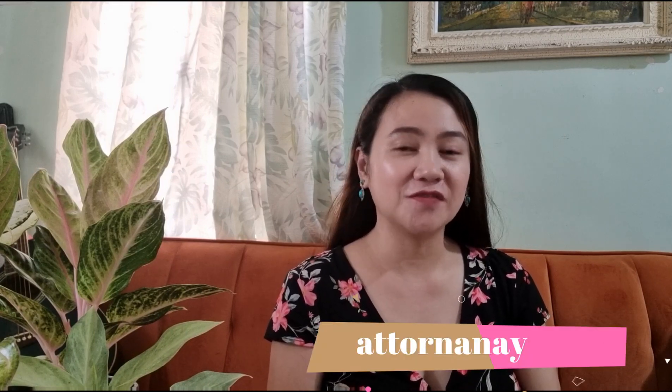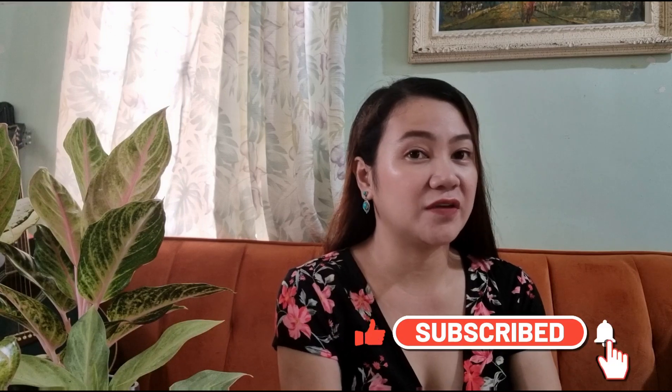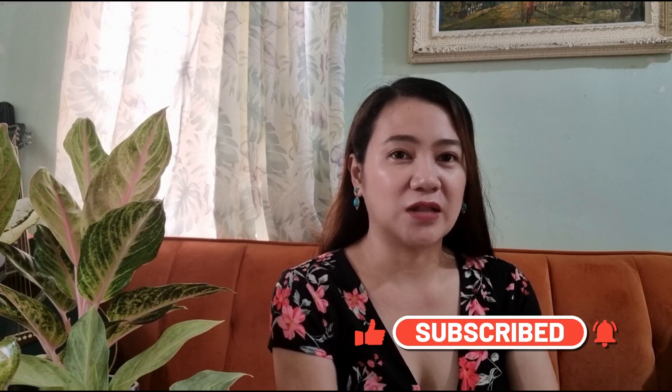Hello, welcome to my vlog. This is your other nanay, part-time lawyer, full-time mama. I vlog about my plans, my travel with family, my other passions other than lawyering. So if it's your first time in my channel, welcome and please don't forget to subscribe and hit the notification bell and also like this video.